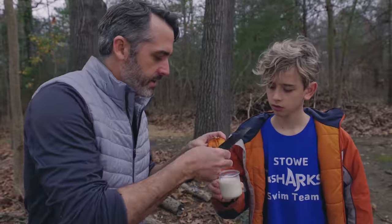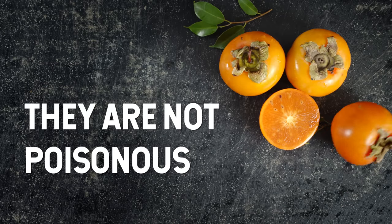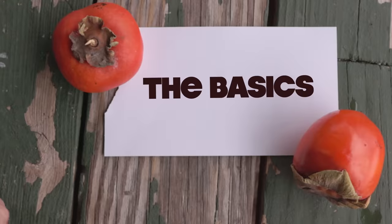One of the fun facts is that you could die from it — and no, it's not just because you ate too much of it or it's poisonous or anything like that. But for you to understand the science behind it, you have to understand what makes these persimmons so cool. The basics.